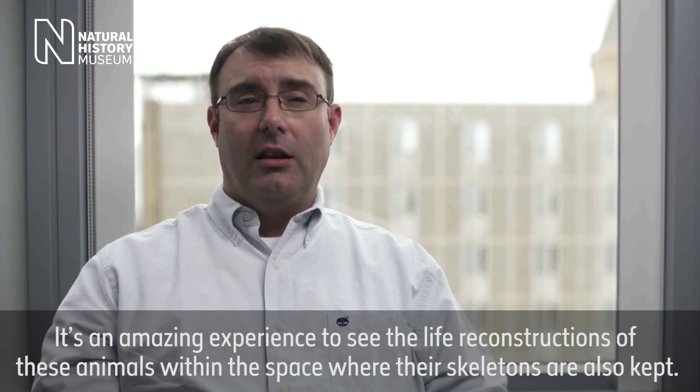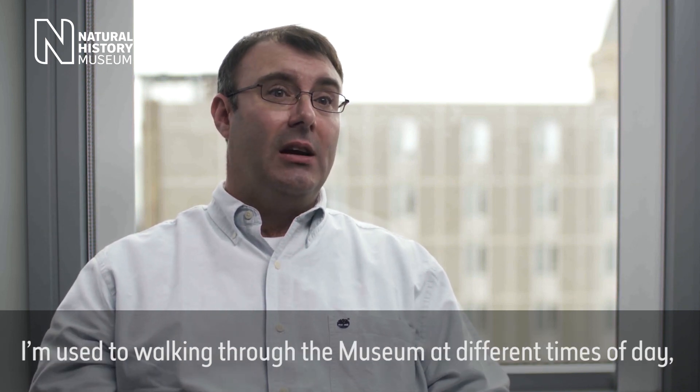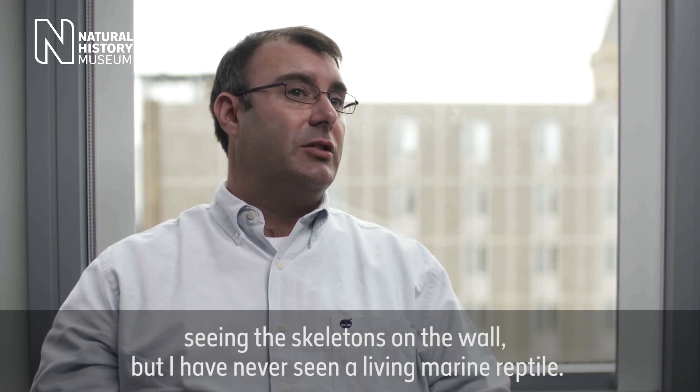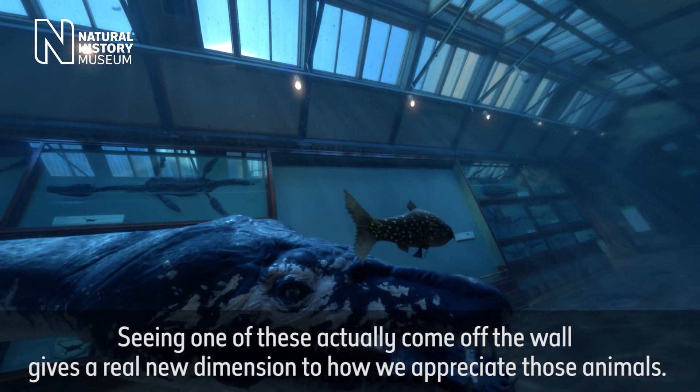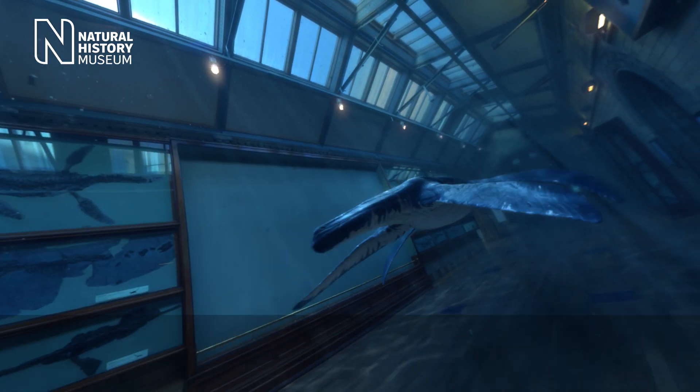It's an amazing experience to actually see the life reconstructions of these animals within the space where their skeletons are also kept. I'm used to walking through the museum at different times of day, seeing the skeletons on the wall, but I've never seen a living marine reptile, and seeing one of these actually come off the wall gives a real new dimension to how we appreciate those animals.